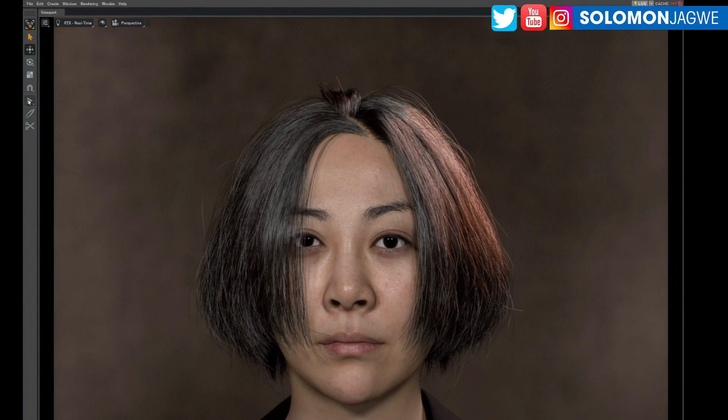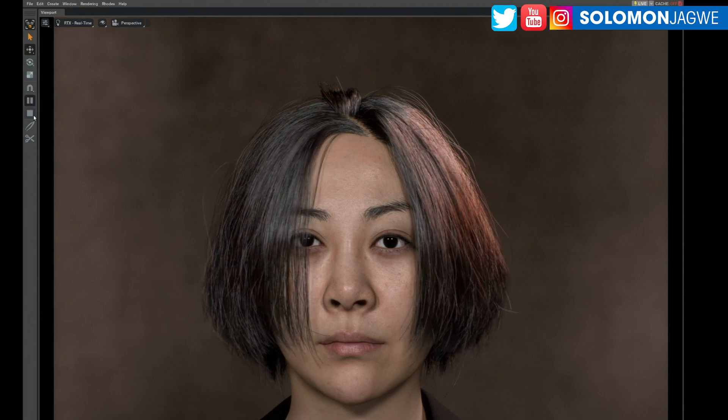Welcome back friends, this is Solomon Jagway. I'm back with another quick insight and today we are looking at this amazing AI solution.